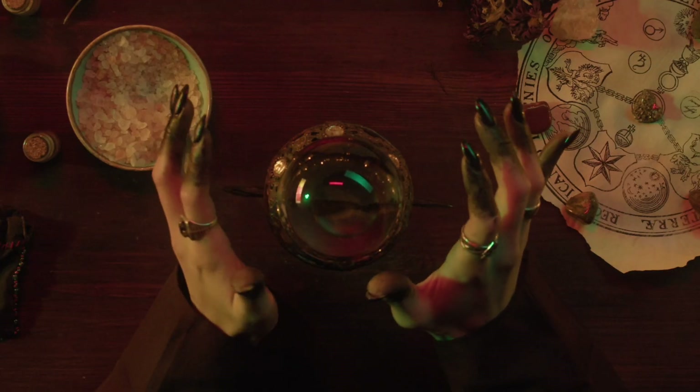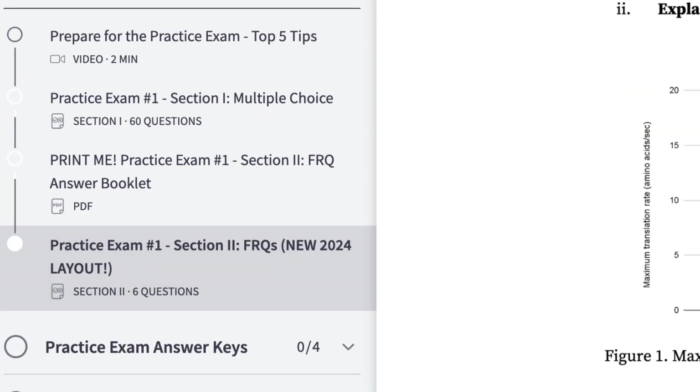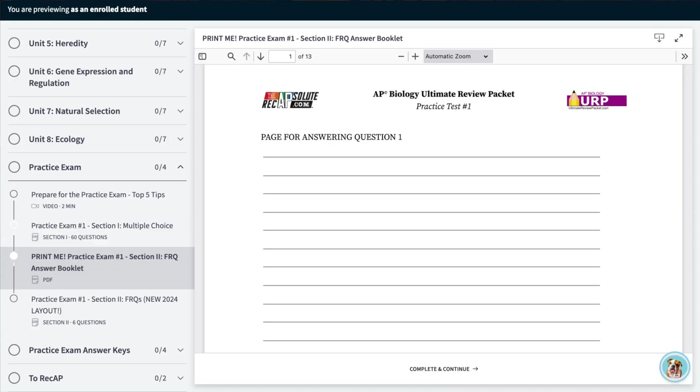The AP Biology testing practice available in the Ultimate Review Packet already follows a hybrid format. Multiple choice questions are all digital, while FRQs are viewed digitally but there is a printable booklet to handwrite your answers and graph. You can view these resources by signing up for a free preview of the Ultimate Review Packet at the link below.